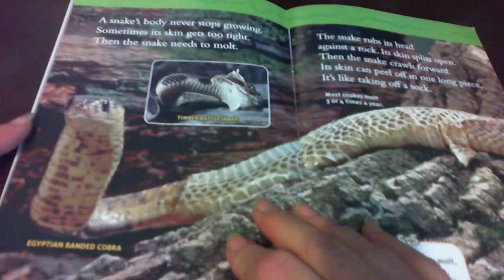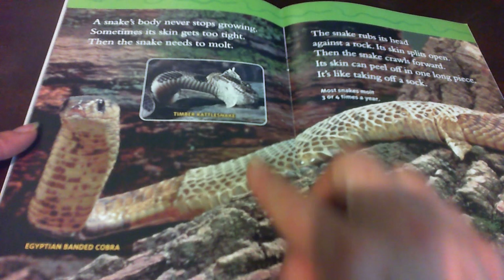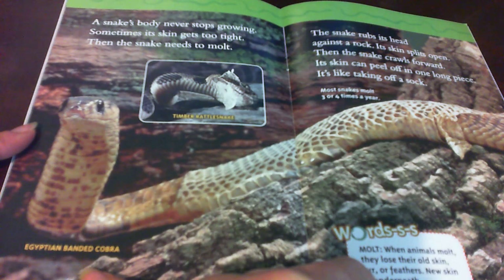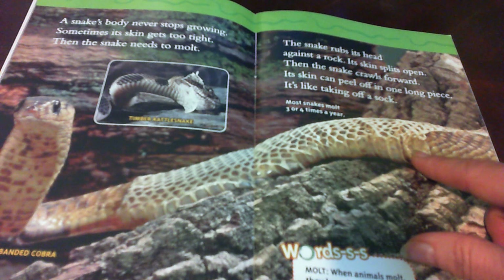A snake's body never stops growing. Sometimes its skin gets too tight, and then the snake needs to molt — here it's shedding its skin. This is a timber rattlesnake; here's an Egyptian banded cobra. The snake rubs its head against a rock, its skin splits open, then the snake crawls forward. Its skin can peel off in one long piece — it's like taking off a sock.